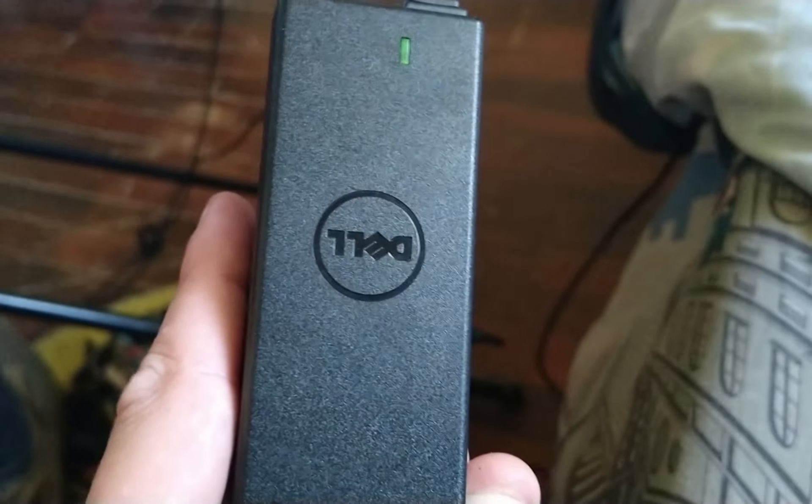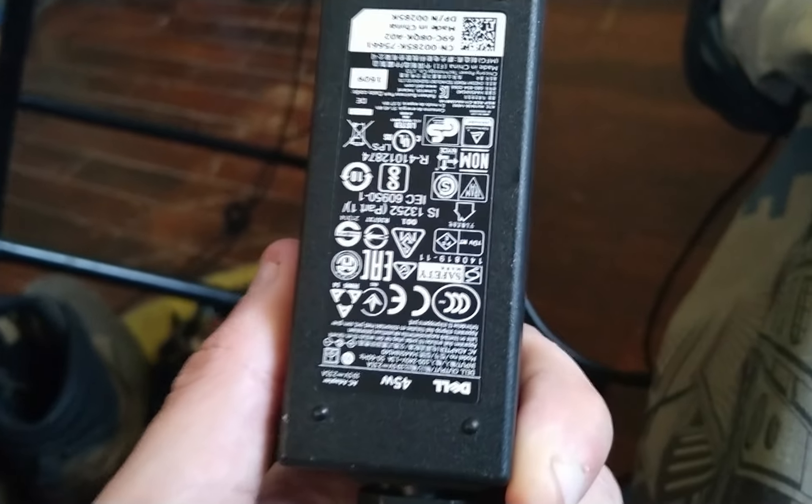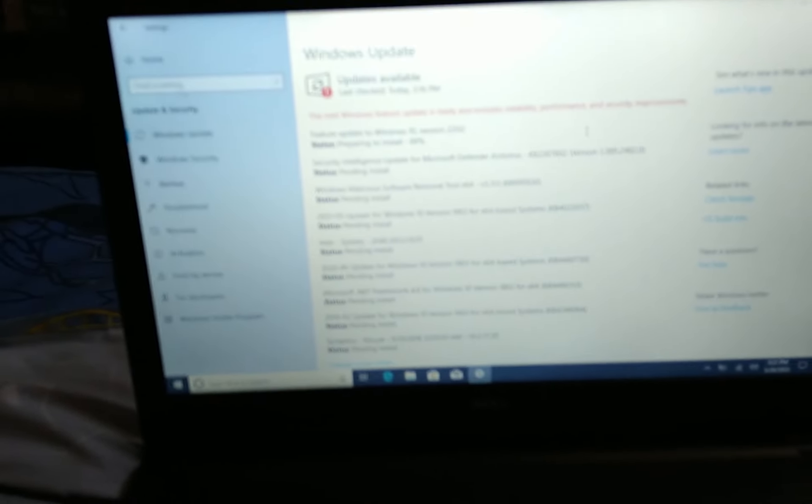I just believe she needs a new battery, and maybe a new charger. It's detecting a 45 watt charger, and it is a Dell charger, 45 watts as you can see. However, it did say something about using a Dell charger, so I don't know why it can't detect that a Dell charger is a Dell charger, or that a Dell battery is a Dell battery.